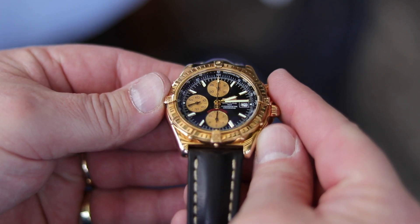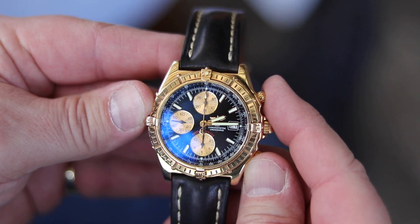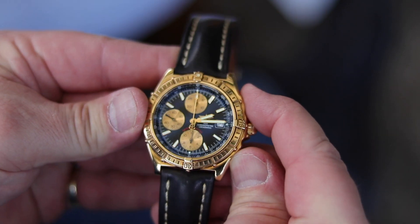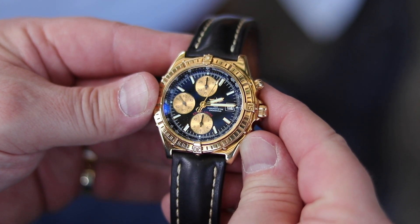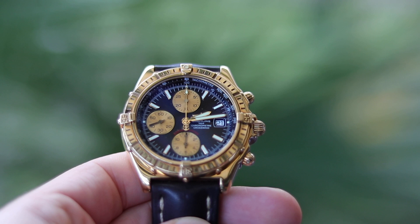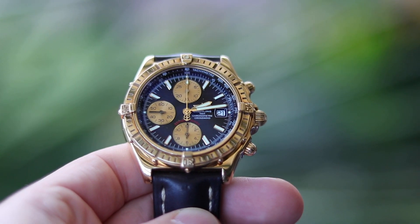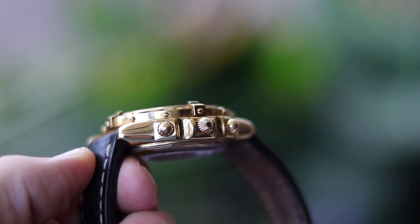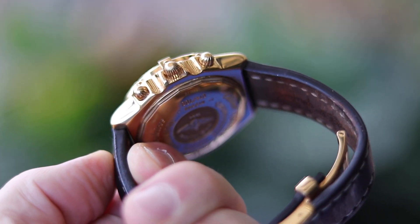The first watch he purchased is actually the Breitling Crosswind in yellow gold. This is a limited edition — about 150 pieces were produced. Bernhard has a thing for gold watches. When he was 16 he saw a Day-Date for the first time and fell in love with gold and bigger watches, and he was happy to acquire this beautiful yellow gold Crosswind from Breitling.